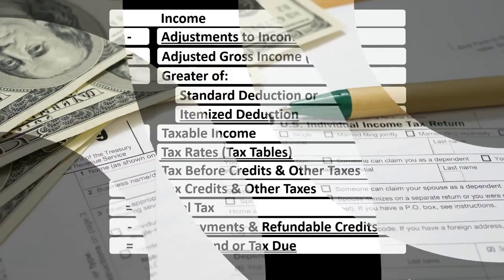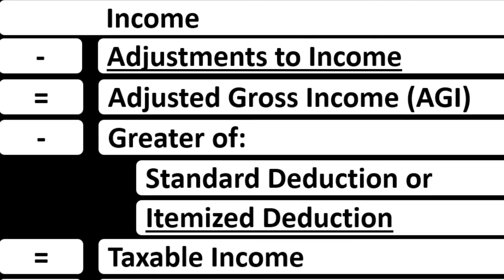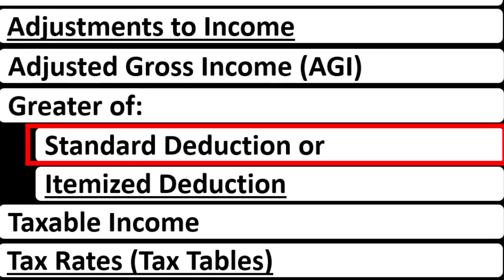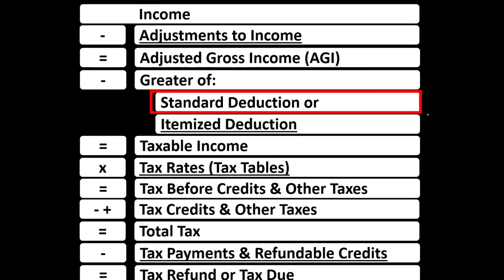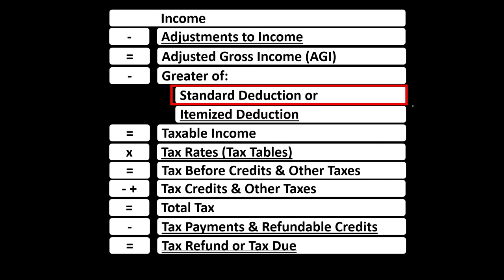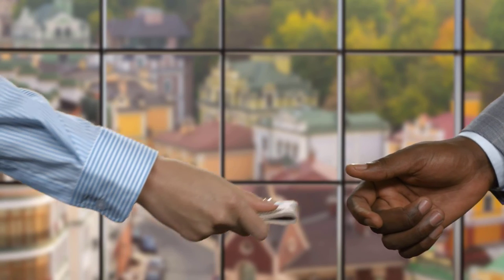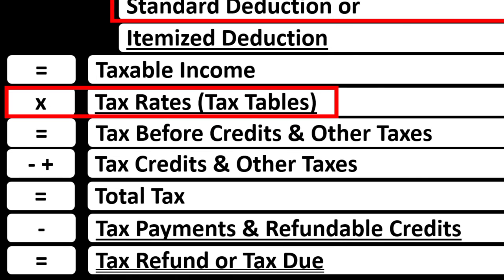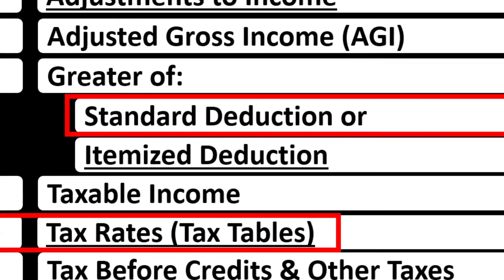When we have different filing statuses, some of the major areas where we would think there would be an impact include the standard deduction. The standard deduction is going to be impacted directly by filing statuses such as married filing joint or single. You would think if they're just going to give you a standard deduction, then married filing joint would have to basically be double. Otherwise, there's going to be a disincentive for married filing joint versus single, which would disincentivize marriage.